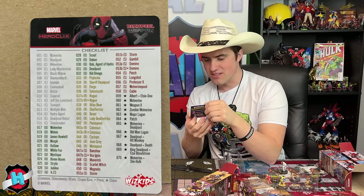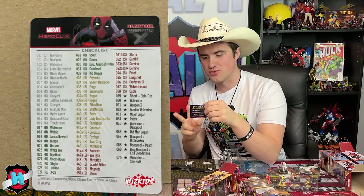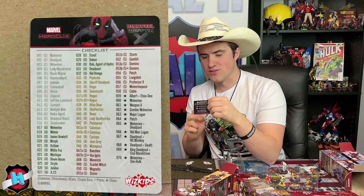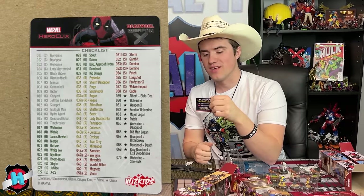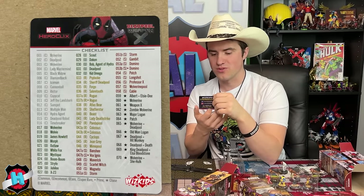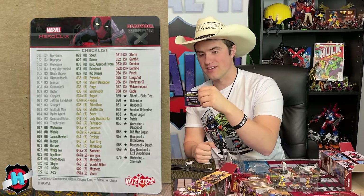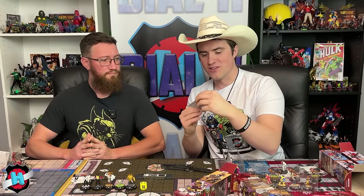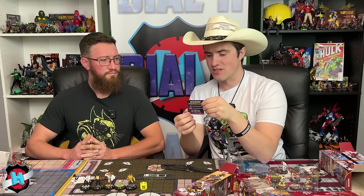The super rares are Banshee, Vox, Ignis, Maverick, Scarlet Witch, Magneto, Storm (with a Prime version), Gambit, two Dominoes, Patch, Longshot, Professor X, Wolverine Pool, and Cable. Rare Primes are Rogue and Colossus. The set clocks out at 70 figures plus Primes, with no Ultra Chase. The hosts love the set list.